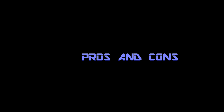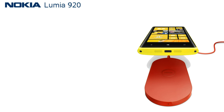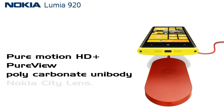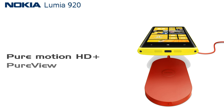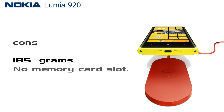Let's take a look at the pros and cons. The pros of Nokia Lumia 920 are: Pure Motion HD Plus Display, PureView Technology, Polycarbonate Unibody Design, Nokia City Lens, and Wireless Charging with the Fatboy Charging Pad. The cons are: the handset weighs about 185 grams, and there is no memory card slot.